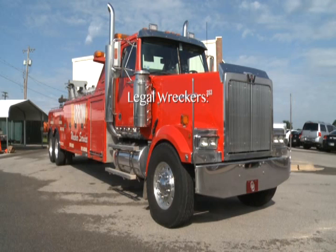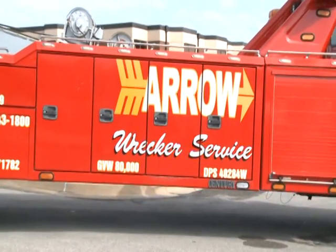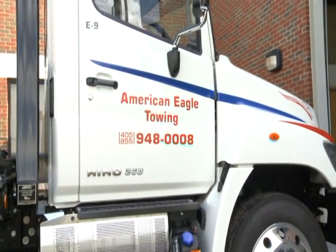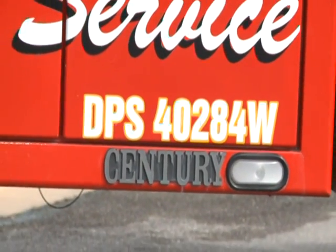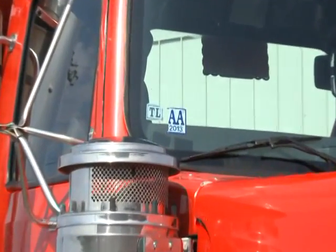Licensed wrecker vehicles inspected and approved by DPS are readily identified by the following. Number one, the name of the wrecker service in at least three-inch letters centered vertically on both sides. It shall be clearly visible at all times and contain no misleading or false information. Magnetic or temporary signs are not approved. Number two, the Department of Public Safety number on each side centered vertically. Number three, a windshield sticker decal on the right-hand side of the truck's windshield.